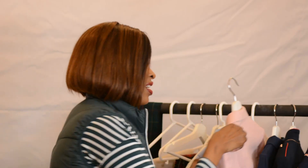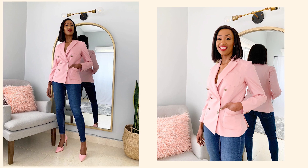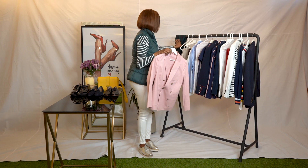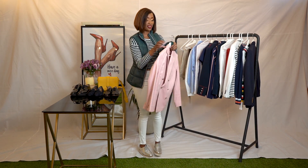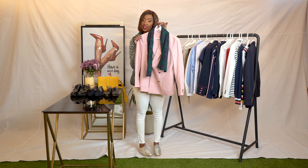One of my favorite blazers is from Gant — a very nice piece for that preppy look. I'll pair it with a nice tartan scarf. See how that works together? It's a very nice preppy look.